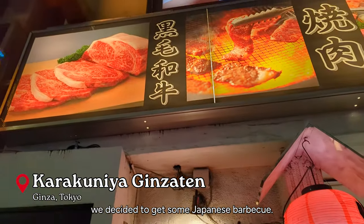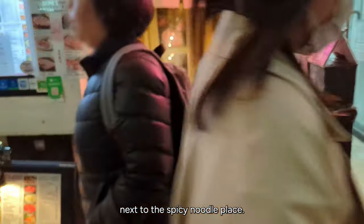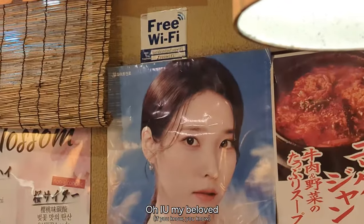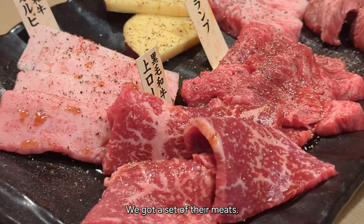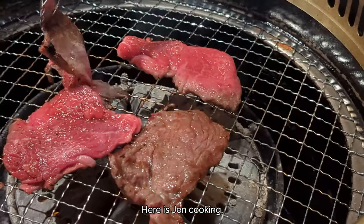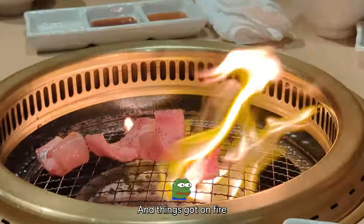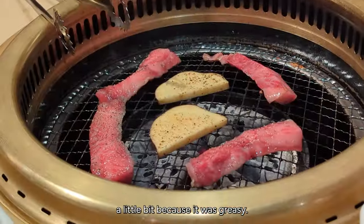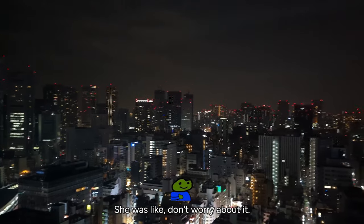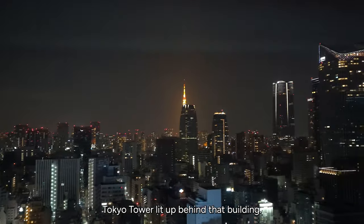For dinner, we decided to get some Japanese barbecue — fun fact, it's actually right next to the spicy noodle place. We got a set of their meats — the last one is tongue, that's why it's a little bit rounded. Here is Jen cooking. Things got on fire a little bit because it was greasy, but the employee came and took care of it. She was like, don't worry about it. And this is a night view from our hotel — you can now see Tokyo Tower lit up behind that building.